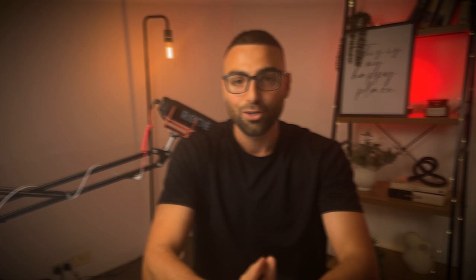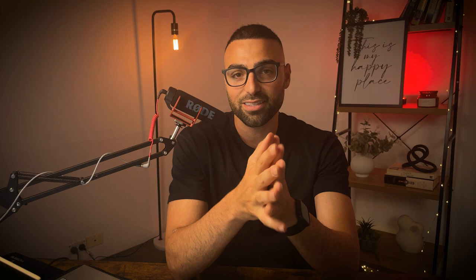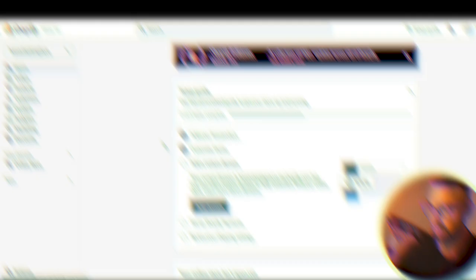Now it's time to start designing our store, starting with the homepage. When designing any ecommerce page — whether a product page or homepage — I like to follow the AIDA copywriting principles: A for attention, I for interest, D for desire, and A for action. This copywriting model has been proven to convert at the highest level. We're essentially taking people through a funnel from top to bottom — first get someone's attention, then get their interest, then build desire for the product, and finally drive them to take action. That's how I structure all my product pages and homepages.